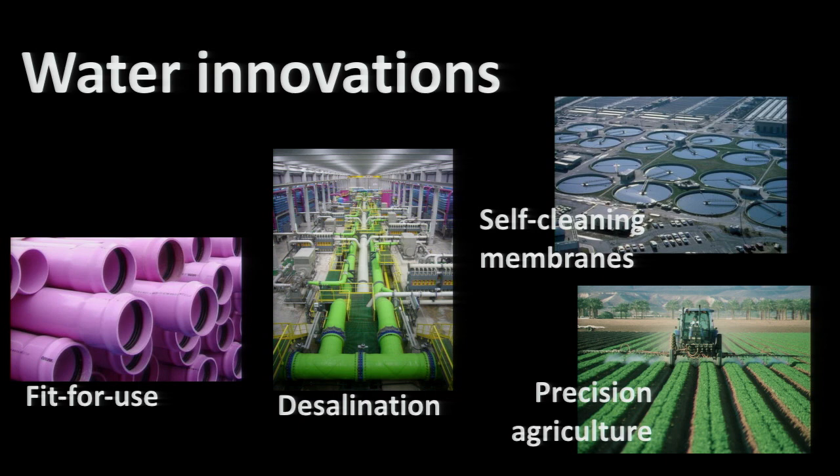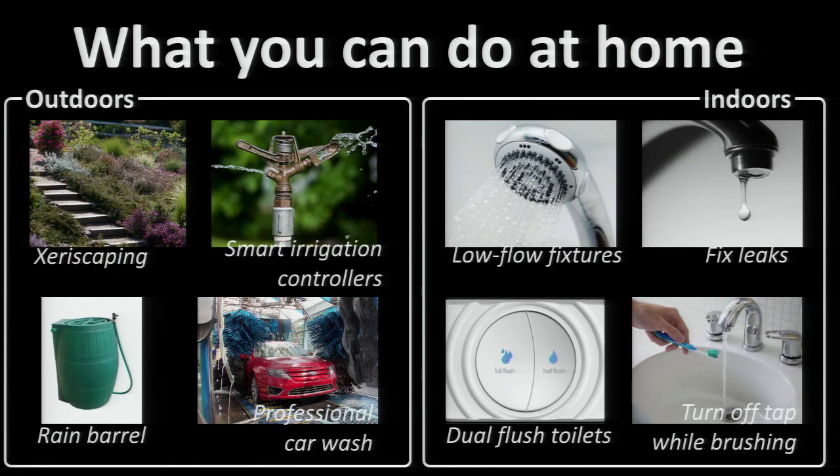We can also just use the water that we have more efficiently. Most of our water goes into agriculture — growing the food we eat, or that we feed to animals that we then eat. Using that water more efficiently can have a huge impact, and this is called precision agriculture: delivering just the right amount of water to the right plant at the right time. There are also things you can do in your own home. Outside, you can use landscaping that is native to the region where you live, so it doesn't need to be watered much, if at all. You can install low-flow faucets and dual-flush toilets. Toilets are where a huge amount of water is wasted — in the United States alone, we flush almost six billion gallons of fresh drinking water down the toilet every day.